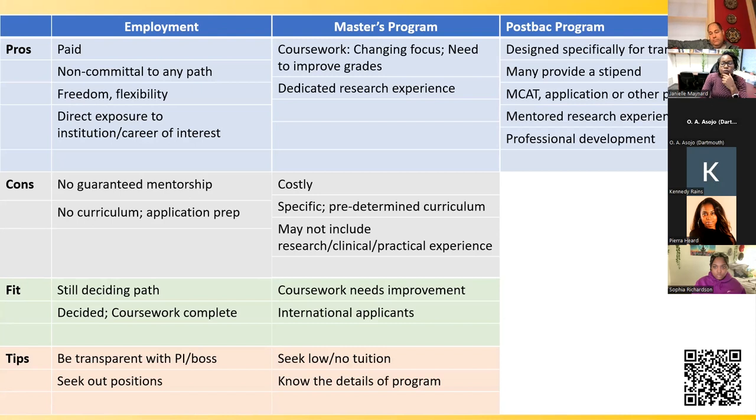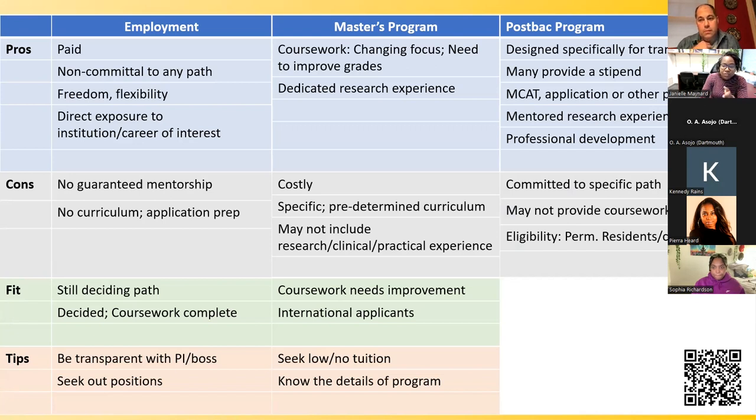Finally, there are postbac programs, which are designed specifically to help you transition from undergrad into graduate programs. Many of them will provide a stipend — typically it's more the MD-track ones that will not provide a stipend or might have a cost. Oftentimes you can get help with MCAT preparation, both the actual courses and funding for taking the exam, as well as application preparation. Usually there's some mentored research experience involved, professional development, and all the other things that help you prepare not only to get into grad or med school, but to thrive once you get there. Postbac programs are generally designed toward a specific path — either PhD or MD — so it's a good idea to know what you want to do.